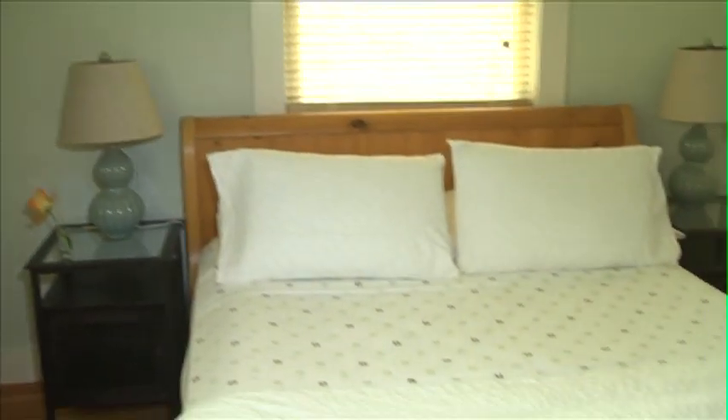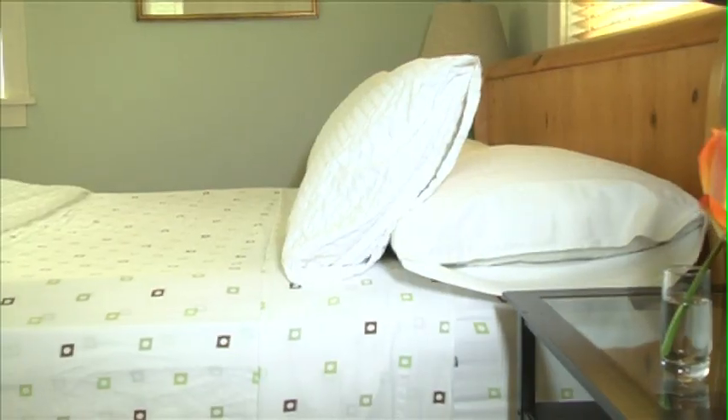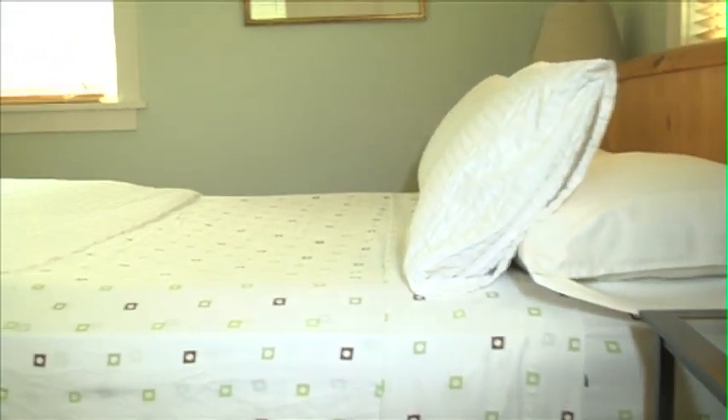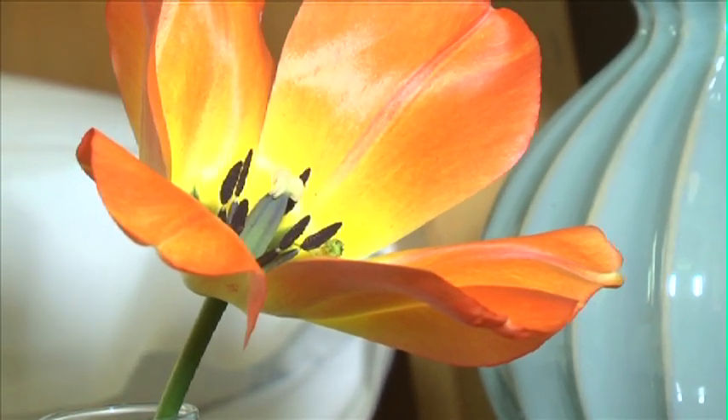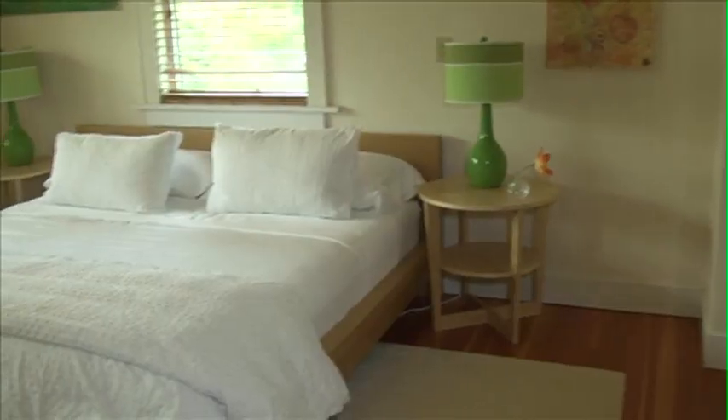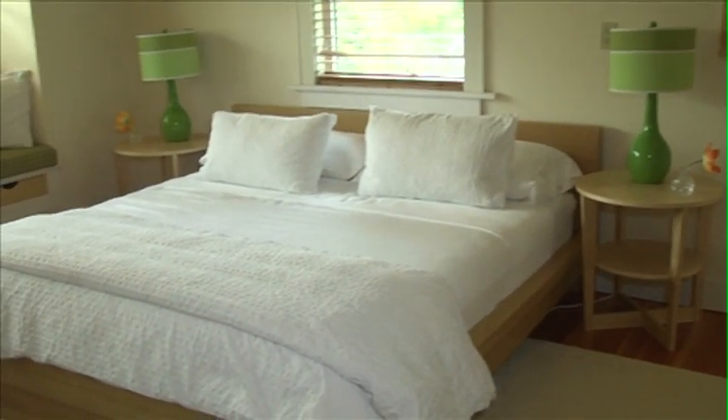I have four bedrooms up here and they are all named after beaches: Mecox, Flying Point, Gibson, and Cameron. Three of my rooms are queen size. I feel like the rooms have a harmony — it's peace and quiet — and that's what I wanted to create.